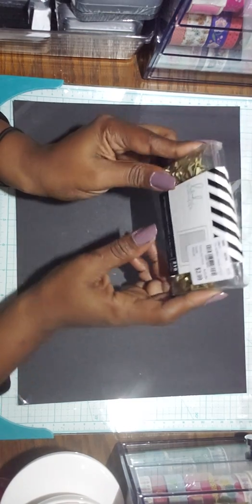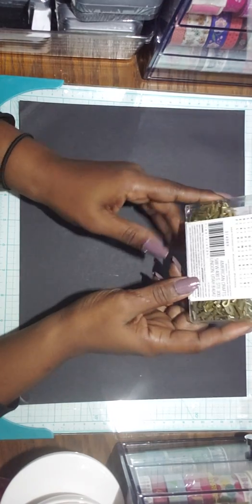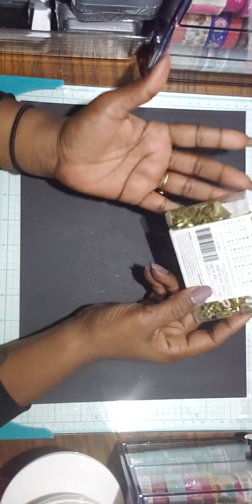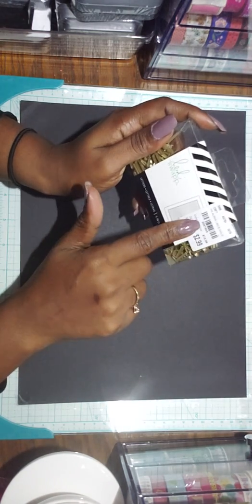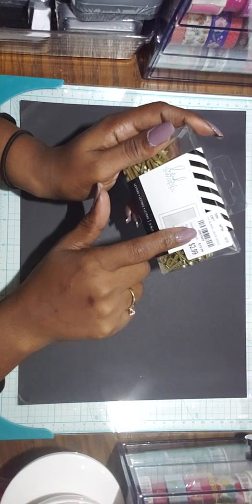I also got these Heidi Swap alpha gold letters for the letter board. They're very small. I want to try them out. I recently got a letter board from Michaels which I will be sharing later on in another haul. This was $2.99 and the SKU number is 2067605.